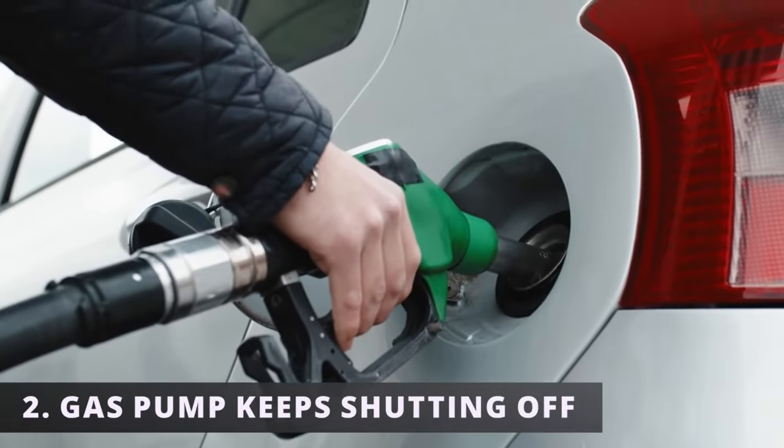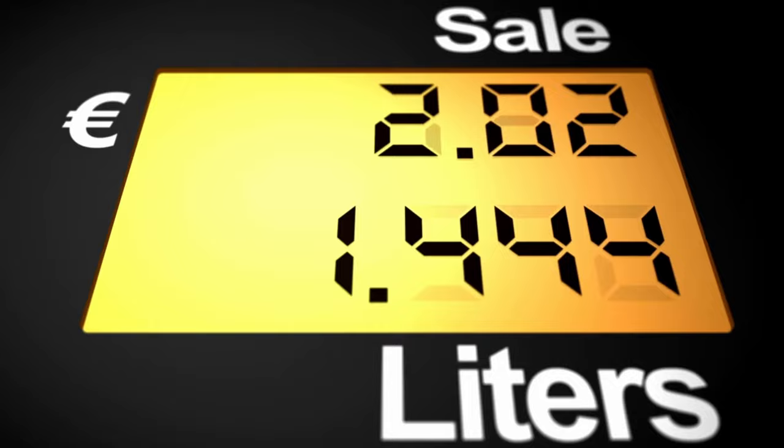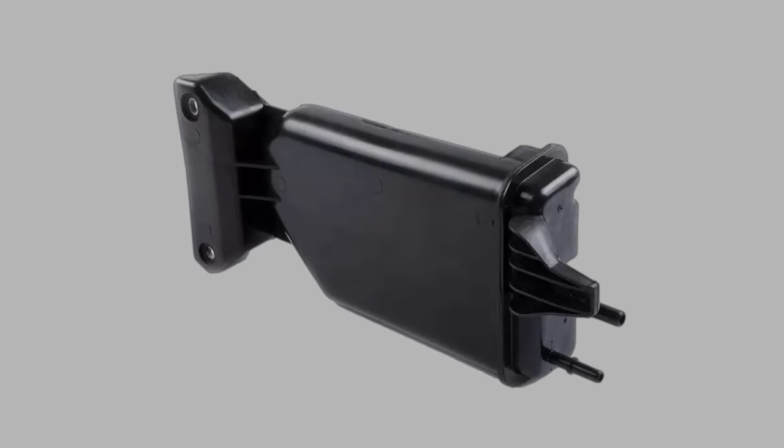The second symptom is the gas pump keeps shutting off while fueling. You're putting gas in your car, and with just one or two dollars in, it clicks and turns off as if it were a full tank. This can happen if the canister is clogged, increasing fuel vapor pressure, which is why your pump keeps shutting off.